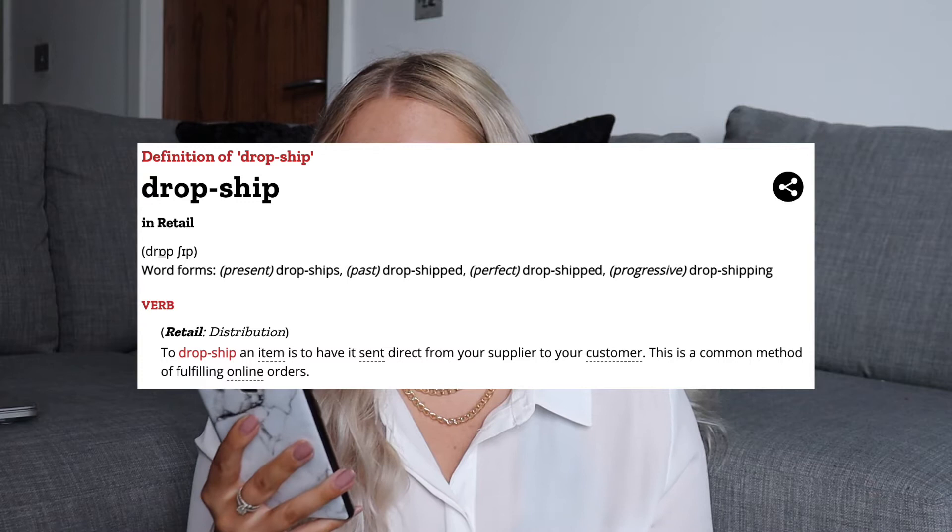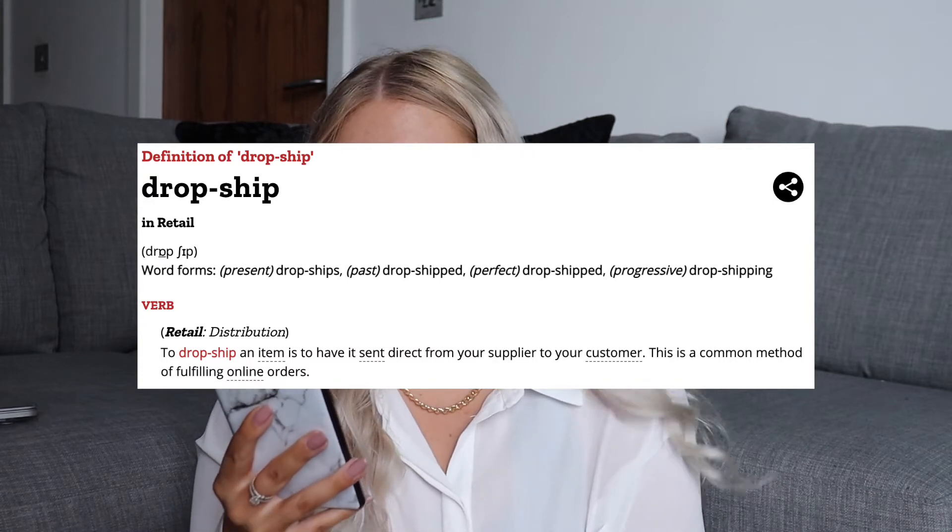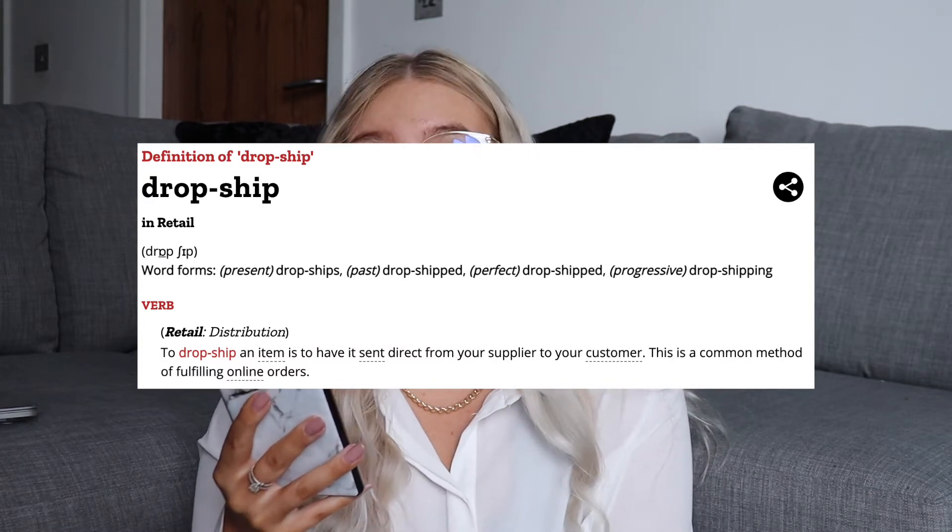Hello, so today we're going to be talking about dropshipping on Etsy and how you can do it too. I'm going to be taking you through a step-by-step guide and doing it in front of you — these products will actually be going onto my Etsy. Starting with a quick definition: according to the Collins English Dictionary, to dropship an item is to have it sent direct from your supplier to your customer. This is a common method of fulfilling online orders.